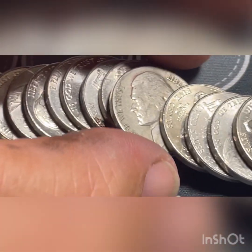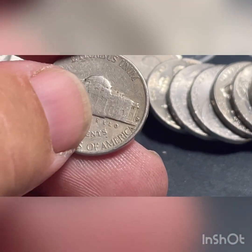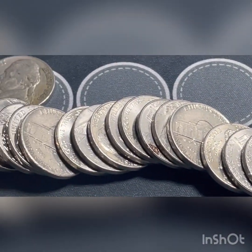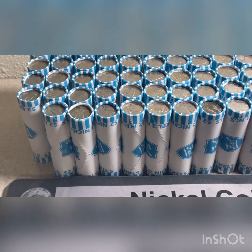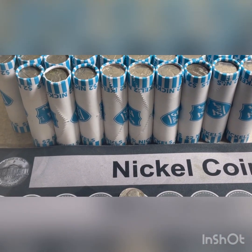Looks like we had another old coin right here - a 1948 Denver. We'll get through the rest of these. If you have anything else we'll let you know. We'll give you a recap after 10 rolls unless we find another buffalo nickel or a silver, then we'll bring it back in for those.